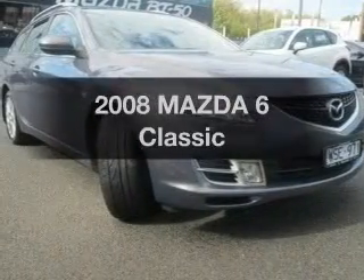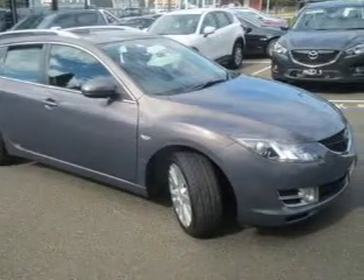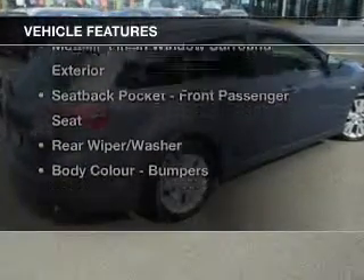Take a look at this 2008 Mazda 6. You could be in the driver's seat of this impressive vehicle with an efficient four-cylinder engine, plus enjoy these notable features that are included in this ride.